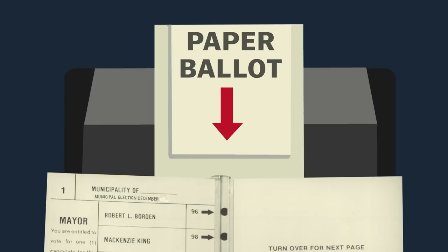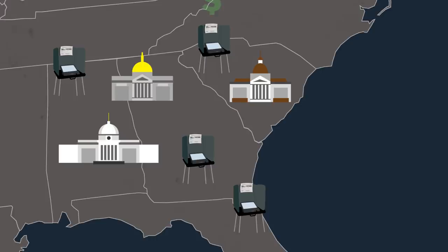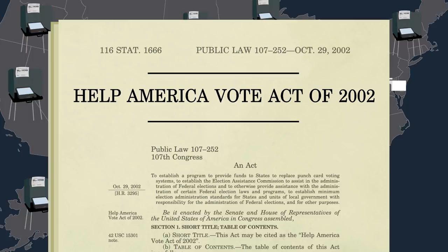Typically, state and local officials would pay for this on their own. But after the 2000 election fiasco, the federal government passed the Help America Vote Act, which provided several billion dollars to pay for new equipment. Congress has made a vital contribution to the democratic process. It's my honor to sign into law the Help America Vote Act of 2002.